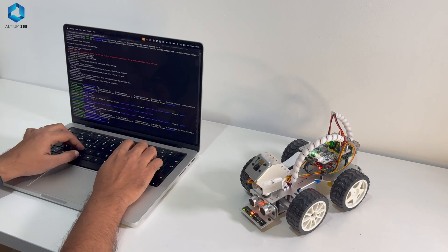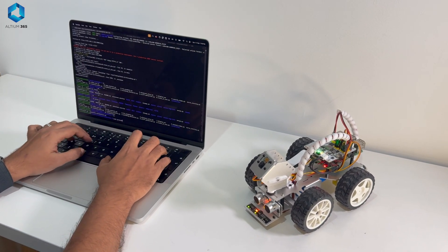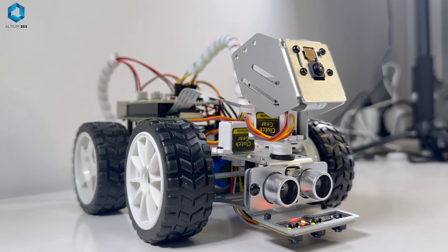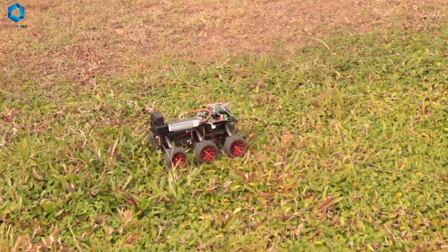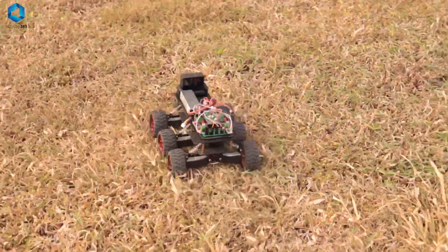To make a microcontroller do what you want, you need to program it. This involves writing instructions in a language like C or Python. These instructions are then compiled into machine code that the microcontroller can understand. Once the program is ready, it is flashed onto the microcontroller's memory — transforming it from a blank slate into the command center of your project.